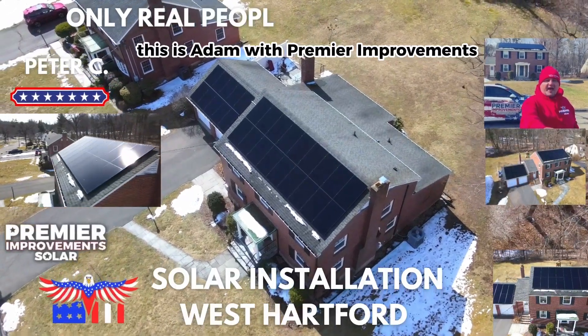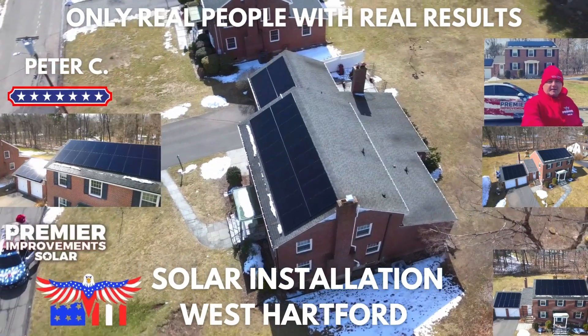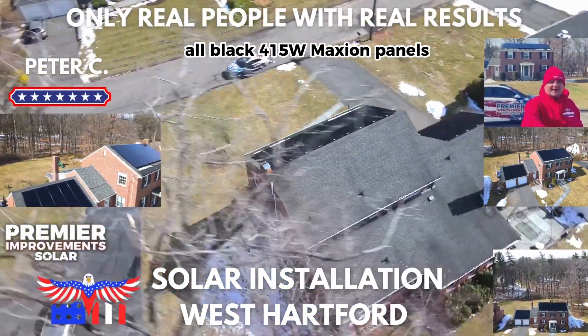Hey everybody, this is Adam with Premier Improvements. I'm in West Hartford again today. We have a beautiful solar array for Peter — all black, 415 watt Maxion panels.